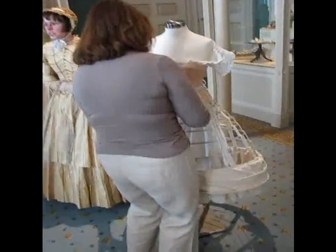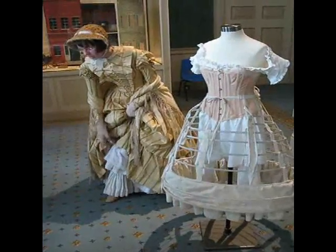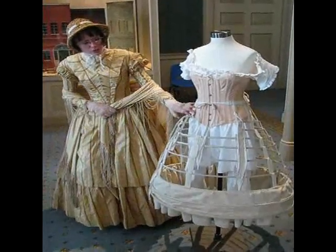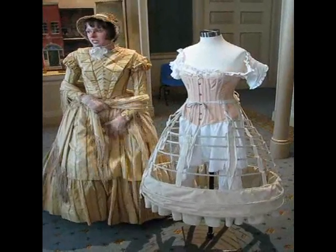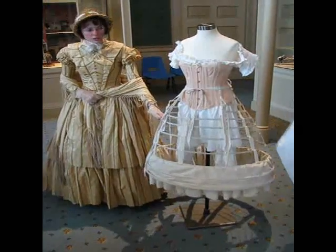The crinoline was only worn for a short period of time. When they weren't wearing that, they'd be wearing layers of petticoats, like on this dress. You always wore a smooth petticoat either over your petticoats or over the crinoline, which just stopped the boning from showing through.